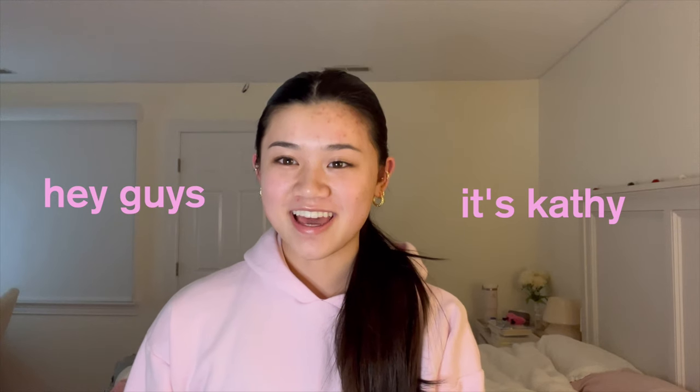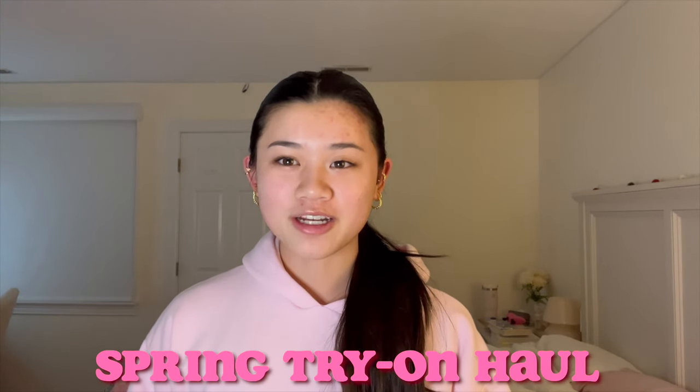Hey guys, it's Kathy and welcome, or welcome back, to my YouTube channel. It's been a while since I've last filmed a YouTube video, but today I'm doing a collective try-on clothing haul, mostly for spring and a little bit for winter. I've been collecting this for over a month, and of course this is for entertainment. I'm super excited to show you guys what I got.